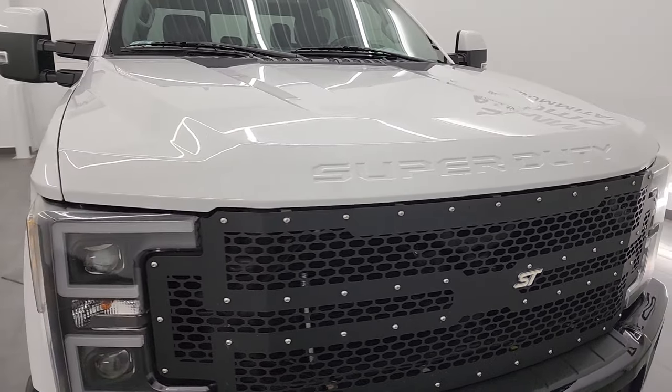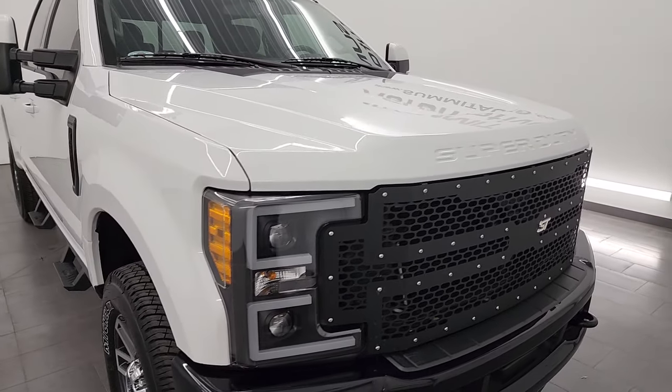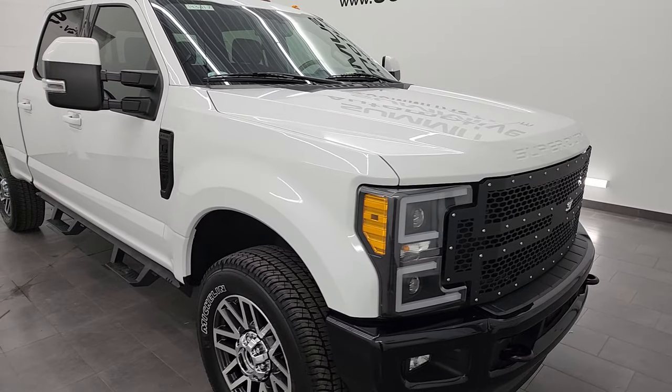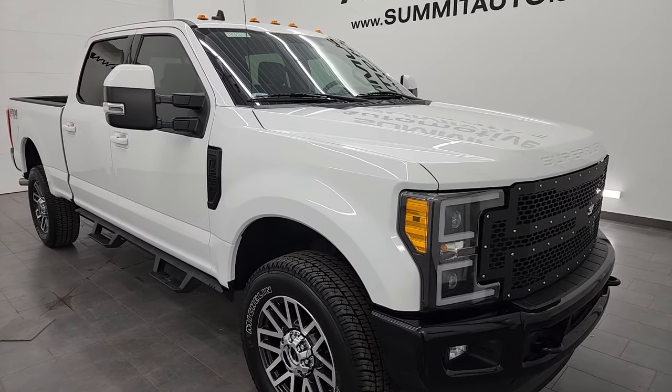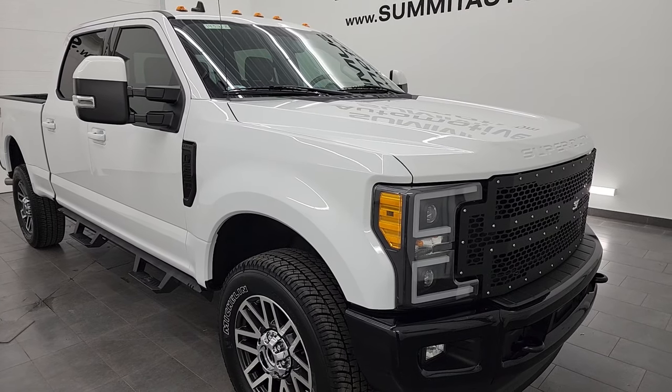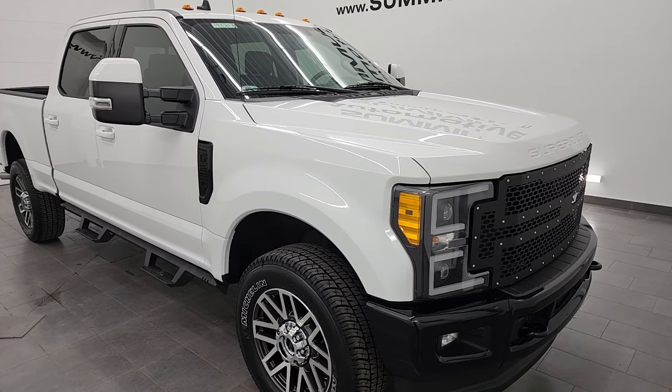This truck has been fully safety inspected by our service shop, has a fresh oil and filter change, all the fluids have been checked and topped off per the state of Wisconsin inspection process, and this truck is 100% ready to go.